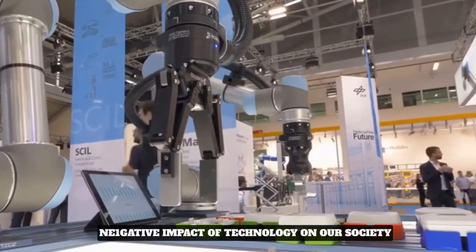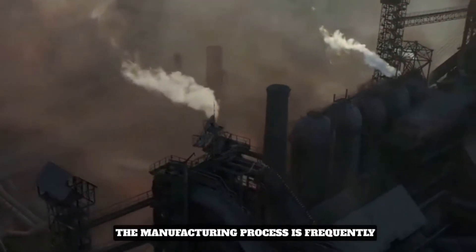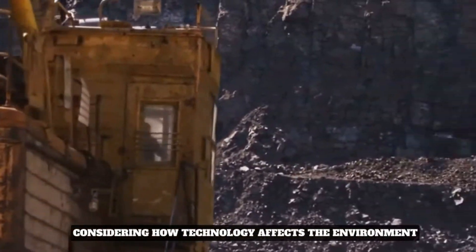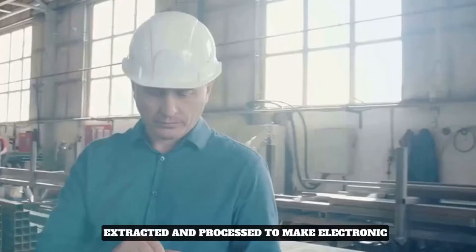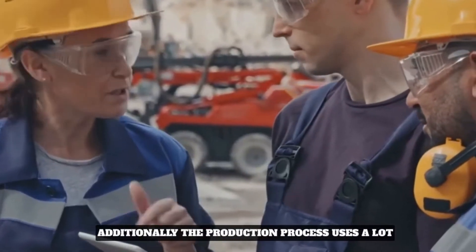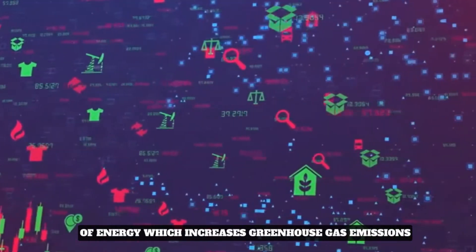Here are some facts about the negative impact of technology on our society. The manufacturing process is frequently the first thing that comes to mind when considering how technology affects the environment. Rare minerals and metals must be extracted and processed to make electronic equipment, which can harm the environment. Additionally, the production process uses a lot of energy, which increases greenhouse gas emissions.